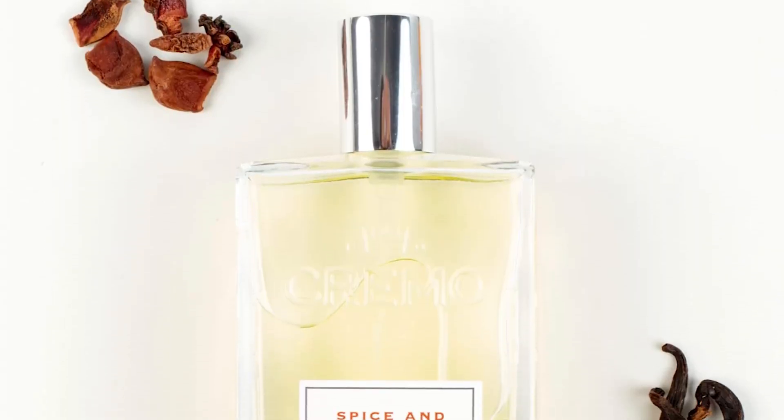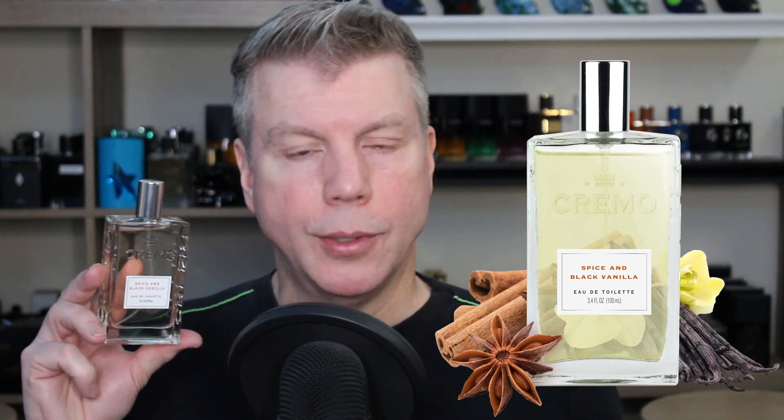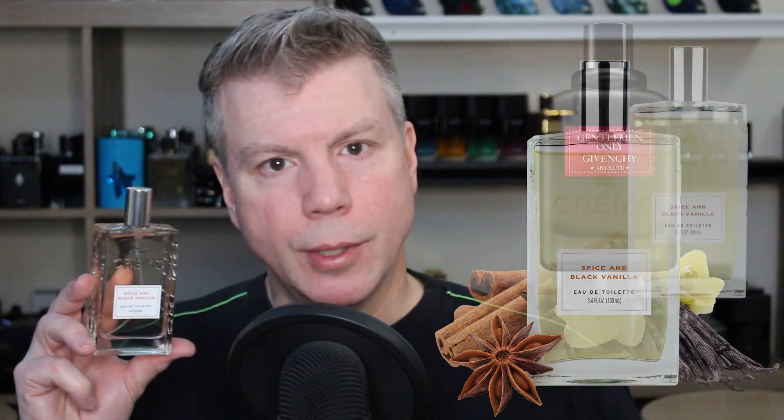If you want something quick to grab and go that smells more spicy, warm, and vanillic, Spice and Black Vanilla is the way to go. It's one of Cremo's better sellers, but they've relegated it to the back of the catalog — so to find it on their website, go to 'all fragrances.' I would even go so far as to say this is a poor man's Spice Bomb. It's designed with a soothing blend of cashmere cardamom, cashmere woods, and vanilla bourbon, with star anise and other fragrant notes — just like in Givenchy Gentleman Only Absolute, which has nutmeg, saffron, and a ton of other spices that contribute to its Spice Bomb-like nature.